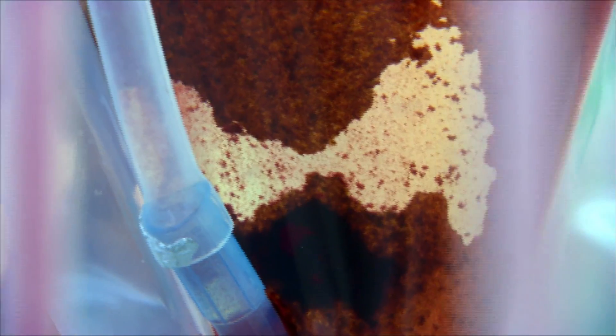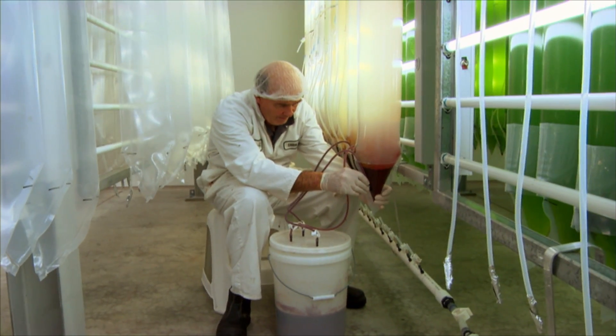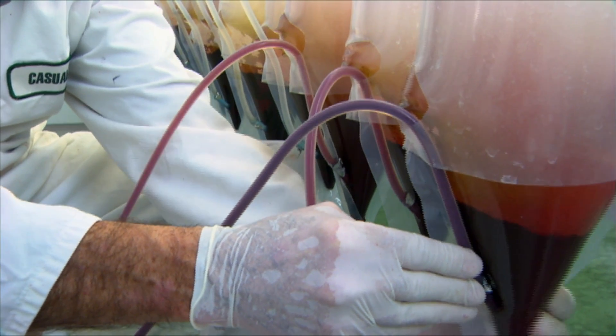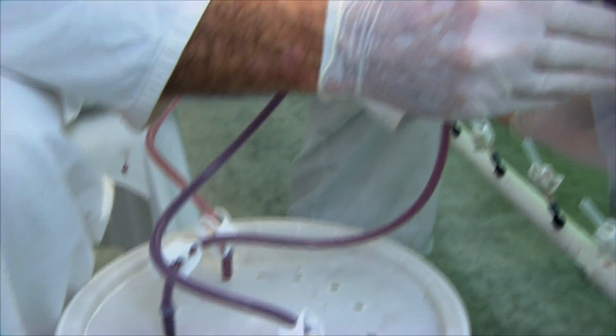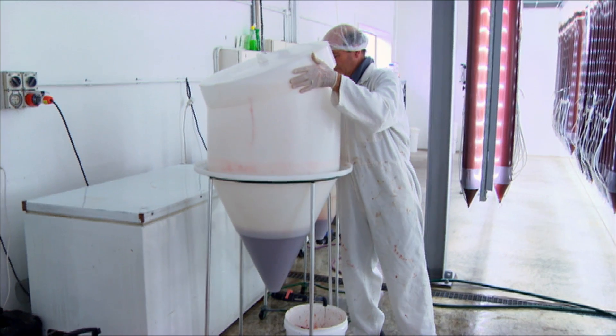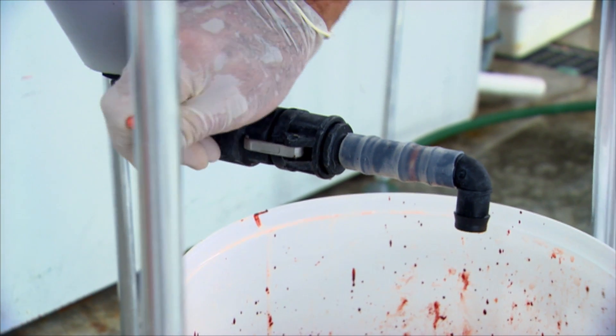Harvesting is quite simple. We turn off the air. This algae is quite big — around 20 to 30 microns in size — so it just settles down to the bottom. Overnight we let that happen, and in the morning we siphon that algae off. Once we've siphoned it off, we let it settle a little bit and take off the excess water.